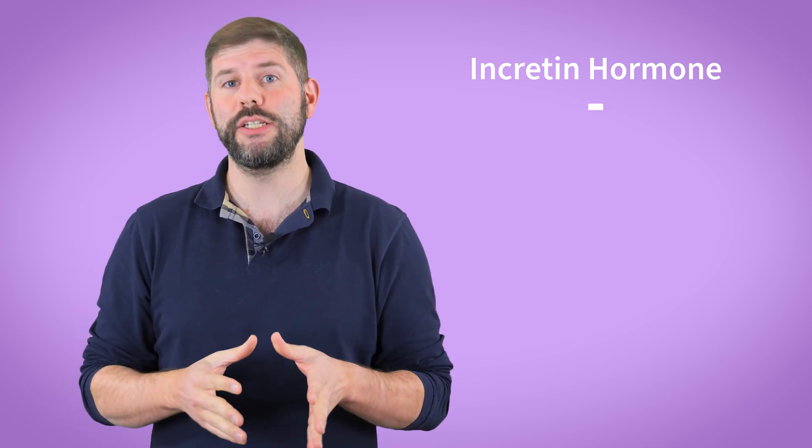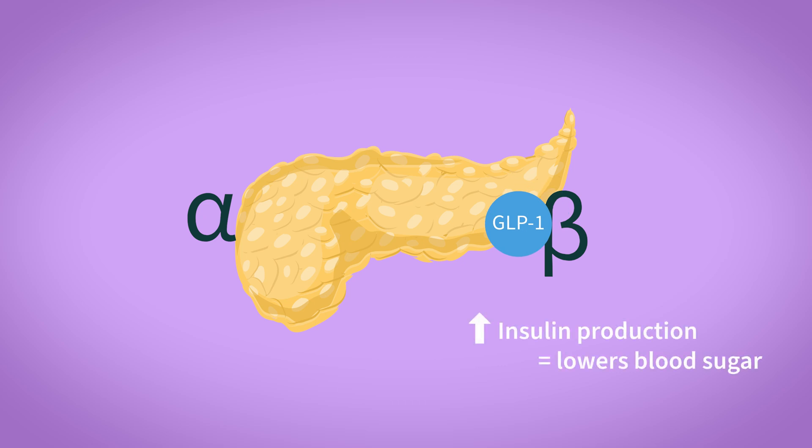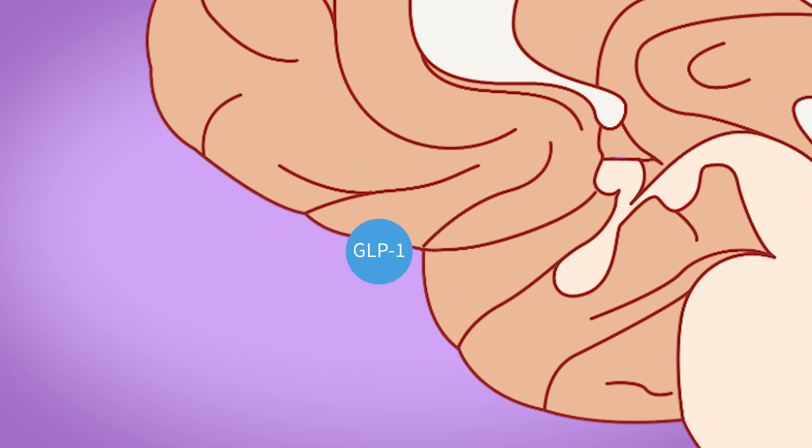Time to get nerdy. Ozempic mimics GLP-1, or glucagon-like peptide-1, to regulate blood sugar and suppress appetite. GLP-1 is an incretin hormone, meaning it's released by the gut after eating. It binds to GLP-1 receptors — GLP-1R — which are found in pancreatic beta cells, where they stimulate insulin production and lower blood sugar; in pancreatic alpha cells, where they suppress glucagon and stop excess sugar production; in the brain's hypothalamus, where they suppress appetite by telling you you're full — specifically in areas like the arcuate nucleus, which is crucial for regulating hunger and fullness; and in the stomach, where they slow gastric emptying, making you feel full. Natural GLP-1 is destroyed in minutes by an enzyme called DPP-4, or dipeptidyl peptidase-4, which is why your own GLP-1 doesn't stick around long enough to be useful as a drug.